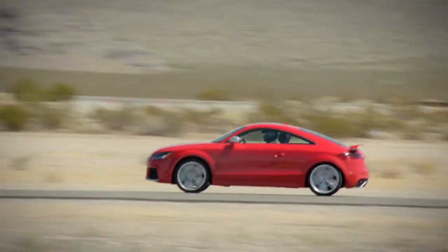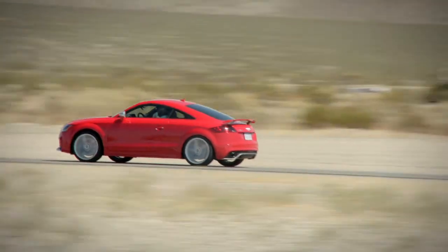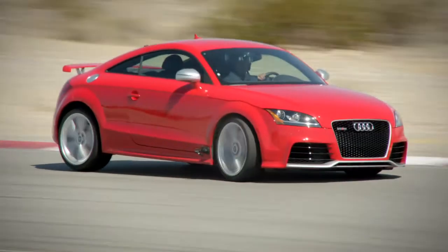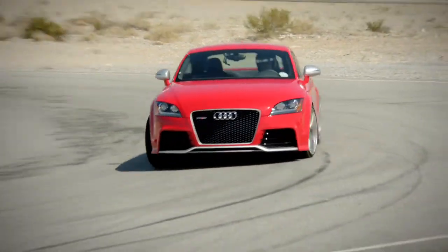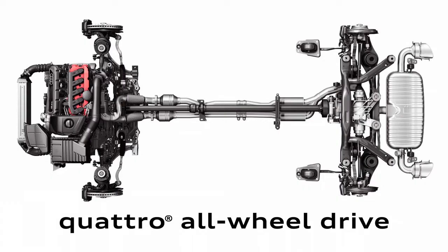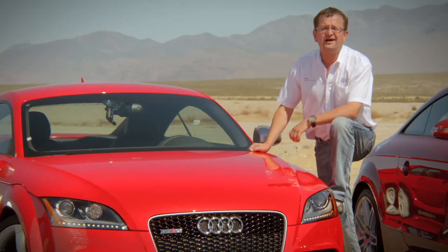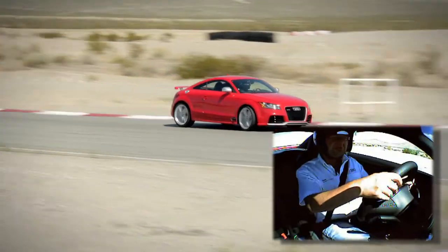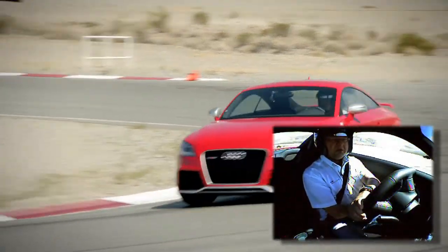The key attributes of the TT RS are the enormous acceleration, the stability under braking, a perfectly set suspension, and thanks to the Quattro drivetrain, we bring the enormous power to the road under every condition. It's a thrill for me to drive, and I'm sure it will be for you.